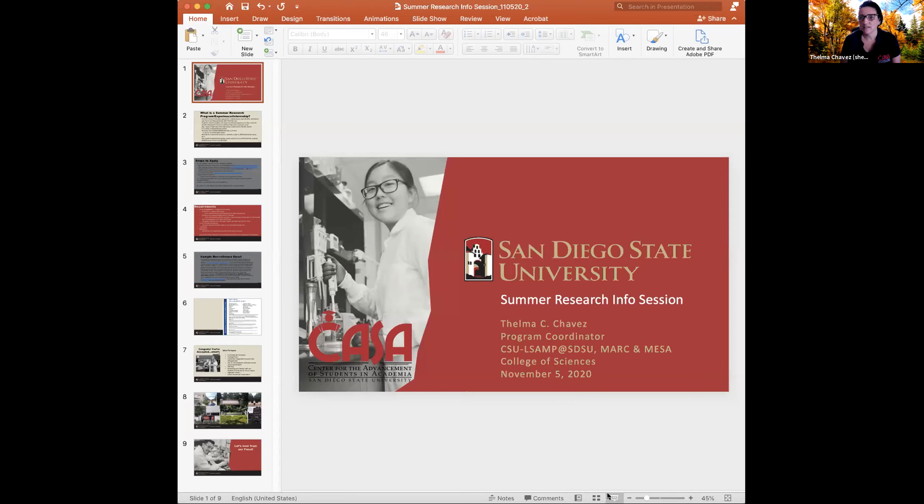I've worked with STEM students the whole time, helping them apply, find research programs, and find the right fit. So I'm going to talk about what these programs really are, what the process is to apply, and what to expect when you're participating in one. I'll also make a few comments about the pictures on the sides of my slides.